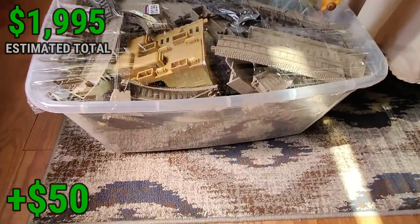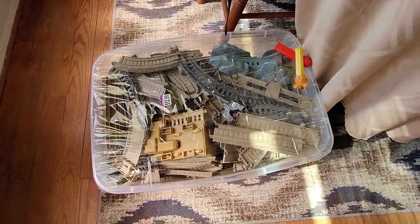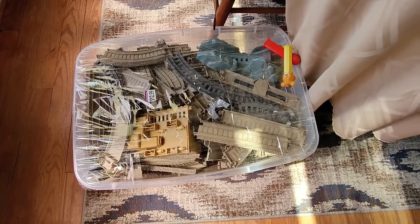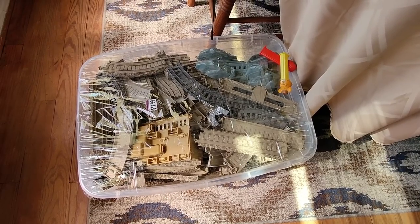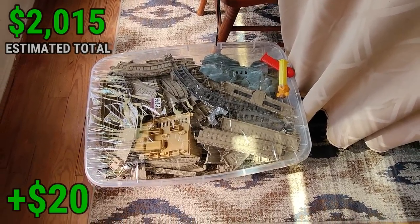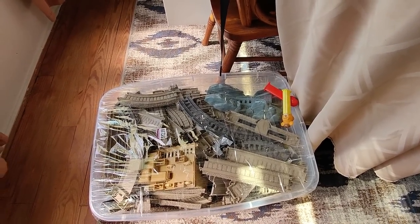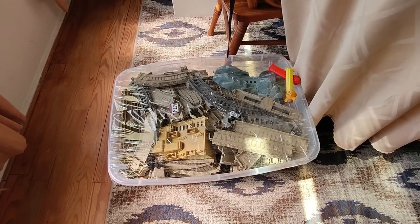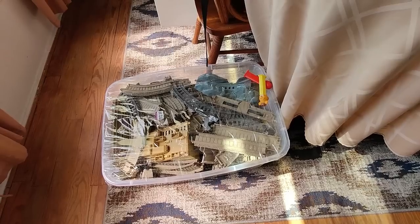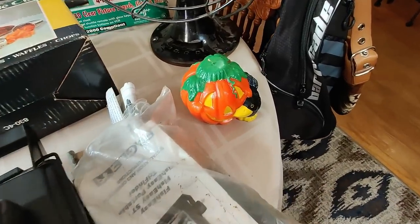I picked up this big tub of Thomas the Tank Engine track for $12.99. If it was just in a box I probably would have passed at that price, but I think I can sell all the track for about $40–$50. More importantly, the plastic tote itself is worth about $12 — I use these clear plastic totes to store my listed items and I'm always needing them. With that in mind, and being able to make money on the track, I went ahead and grabbed it.